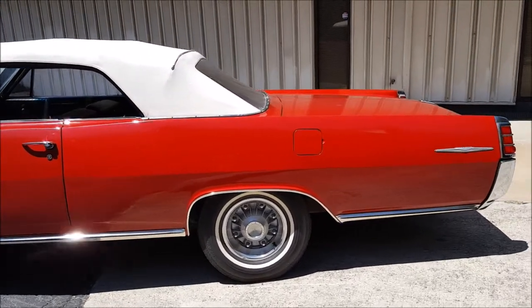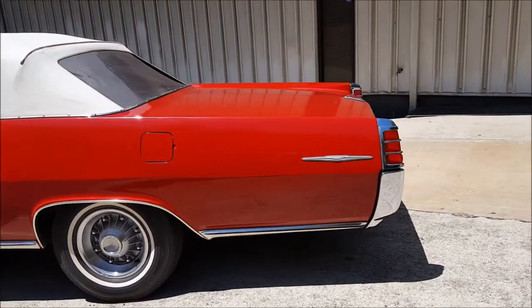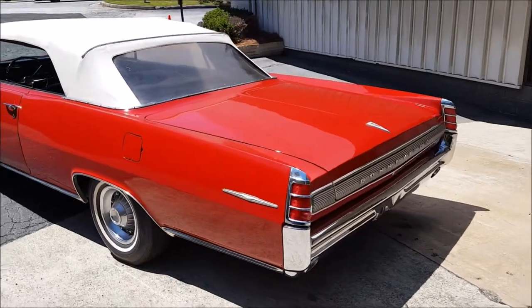I pulled it outside. It's actually been the first time it's been outside in a while. Gas is a little old in it, but it's almost out of gas, so that's a good thing.